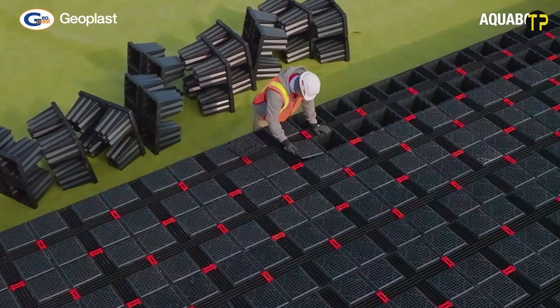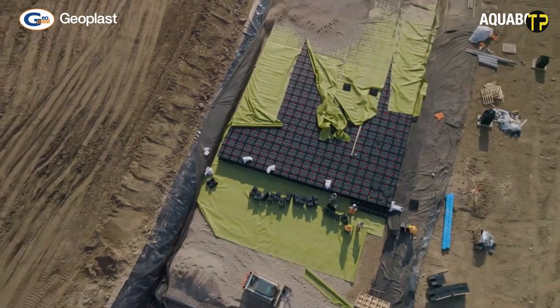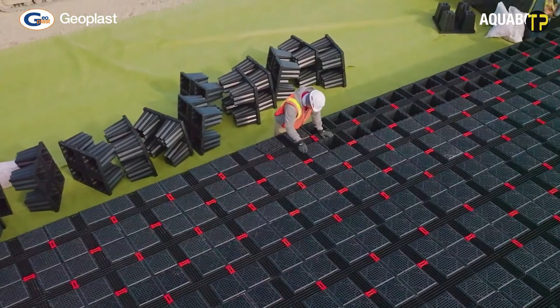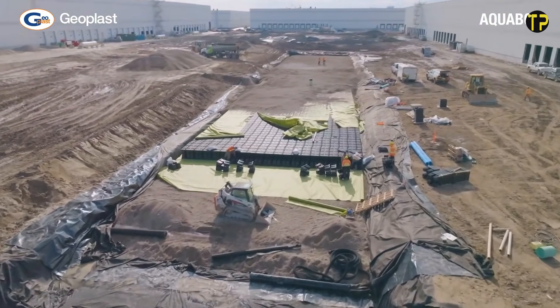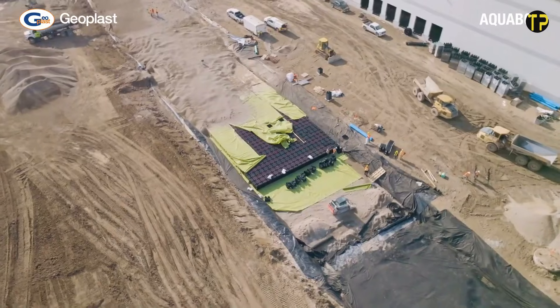It supports sustainable projects by reducing flooding risks and helping recharge groundwater naturally. Whether used for homes, commercial buildings, or large infrastructure, the AquaBox creates a reliable water management network that saves resources and protects the environment.